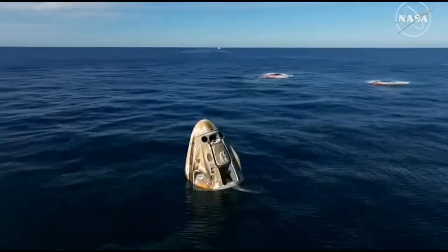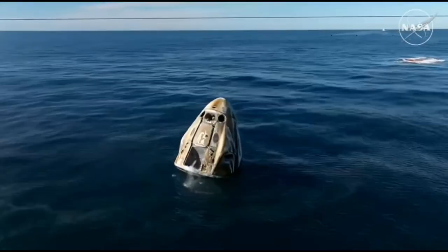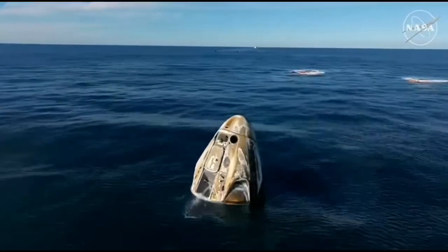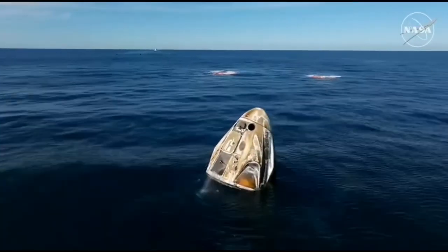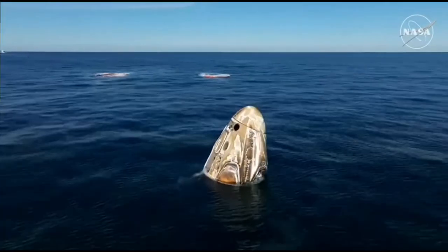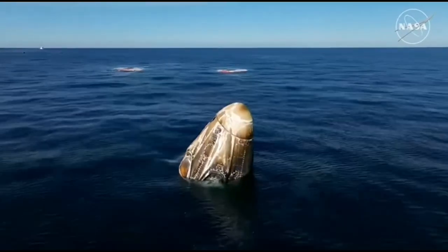We will continue to have communications between the corps and Nick Haig, the commander of Crew Dragon Freedom, which just splashed down two minutes ago off the coast of Tallahassee, Florida. Dragon Freedom has returned home with NASA astronauts Nick Haig, Sunny Williams, Butch Wilmore, and Roscosmos cosmonaut Alexander Gorbunov — back on Earth after approximately 17 hours of a return journey from space. The SpaceX recovery ship and team have been waiting and will now make their way to the splashdown location, about three nautical miles away, taking approximately 30 minutes.